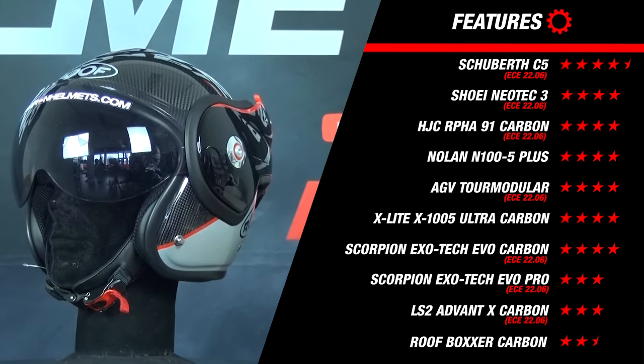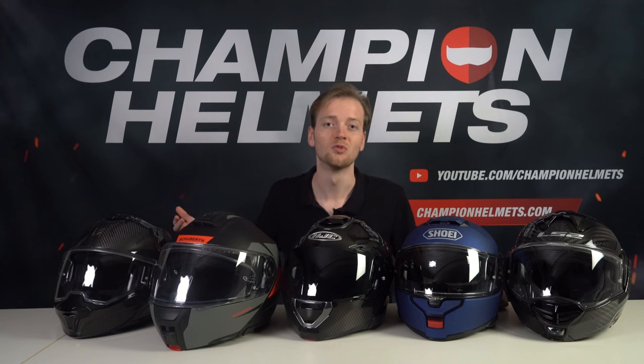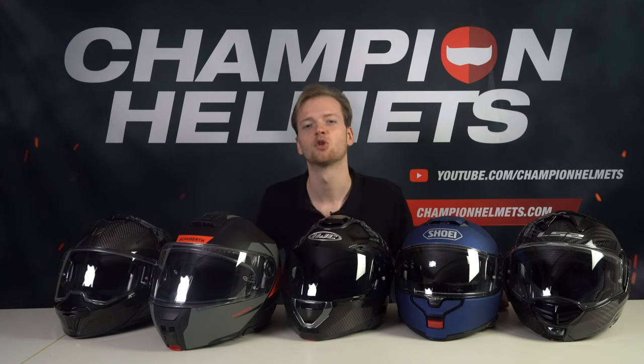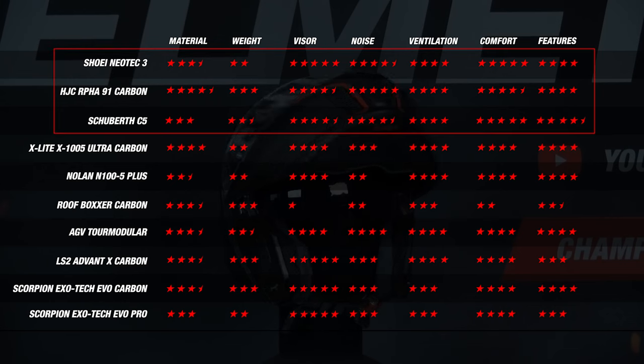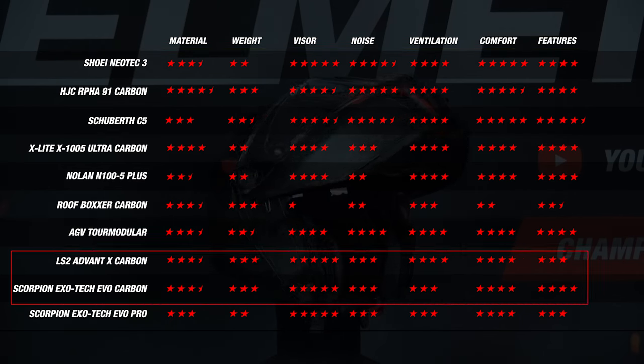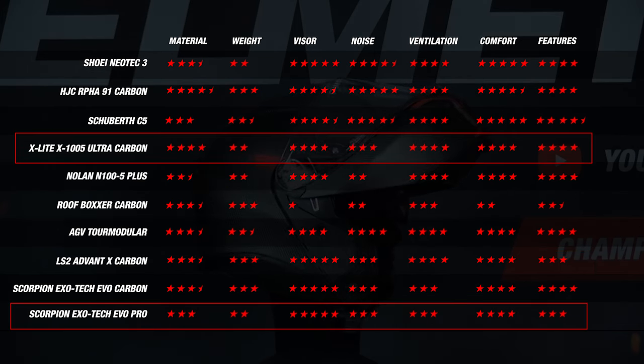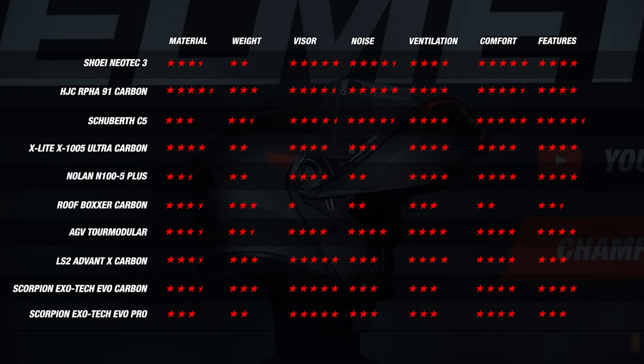Now that we've gone through every segment, it's time to show how these helmets performed across the board. Ideally, you want a helmet that performs well on all components. The C5, the Neotec 3, and the R591 Carbon have consistent scores across the board. Other helmets like the LS2 and the Exotec EVO Carbon had some nice outliers such as visor and weight, but it's clear that helmets like the X1005 and the Exotec EVO Pro are out of the race for the best modular helmet of 2024.